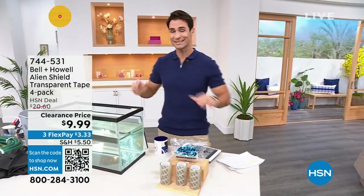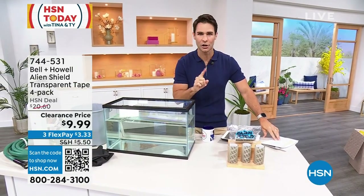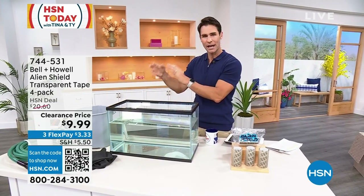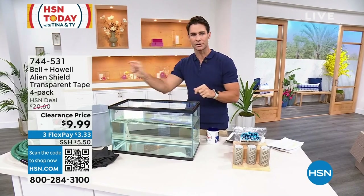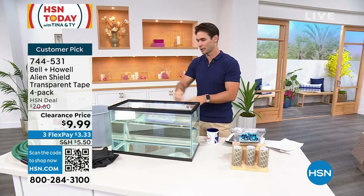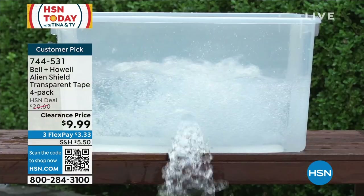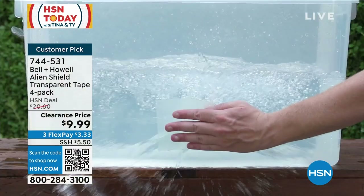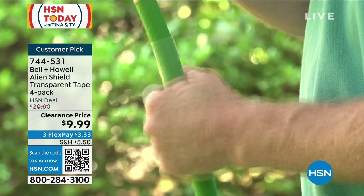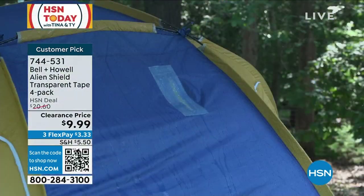At 4.6 stars, this is a runaway hit and it's only $10 today — $10 for 20 feet of Alien Shield. You hear that noise underneath the sink, open it up and there's water coming out of a pipe. You walk outside and your water hose is leaking. How long would it take to get a plumber? This is going to plug that up and stop the water from leaking until you can get a permanent fix — and it is that easy.